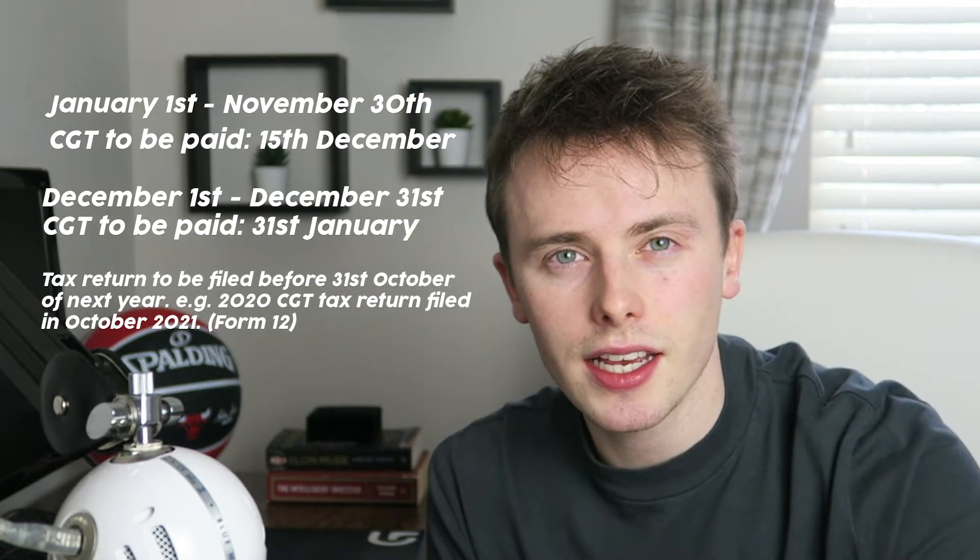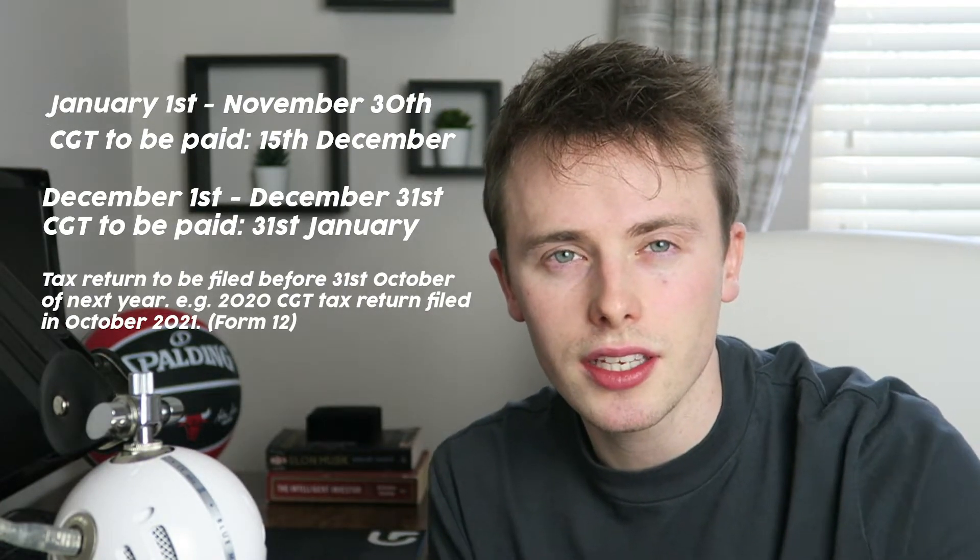To pay capital gains tax, you just need to go to revenue.ie, sign up and register for capital gains tax, and then fill out your return and make your payment. I'll leave links in the description below along with other helpful resources. There are also services such as taxback.com that do this for you — their rate is €75 for a capital gains tax return, and you can actually write this cost off.